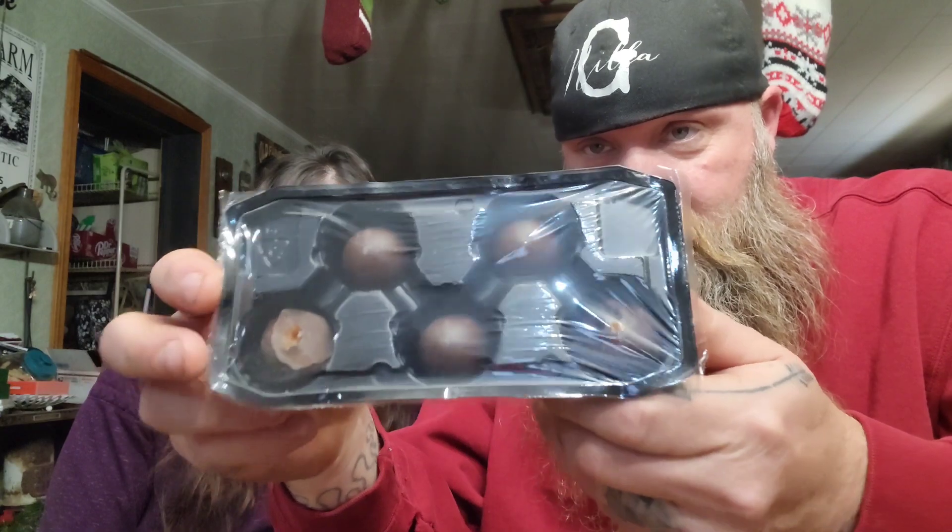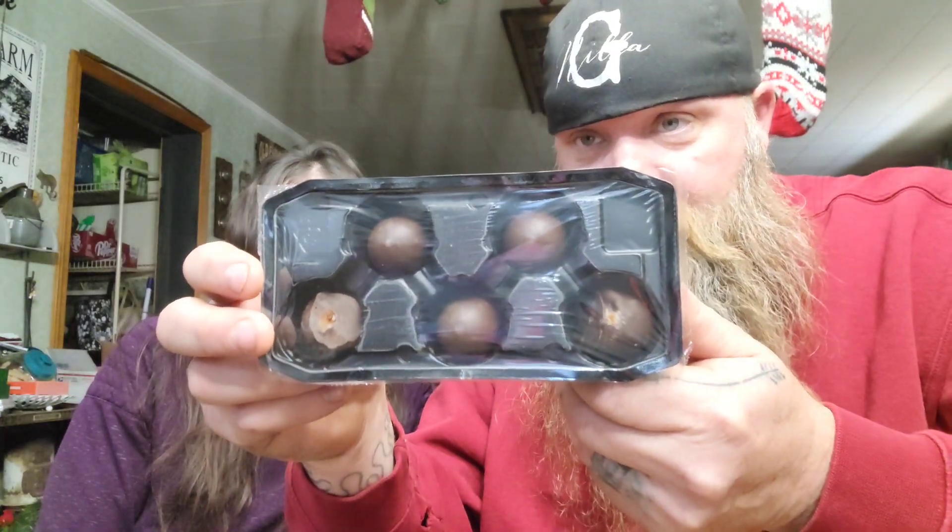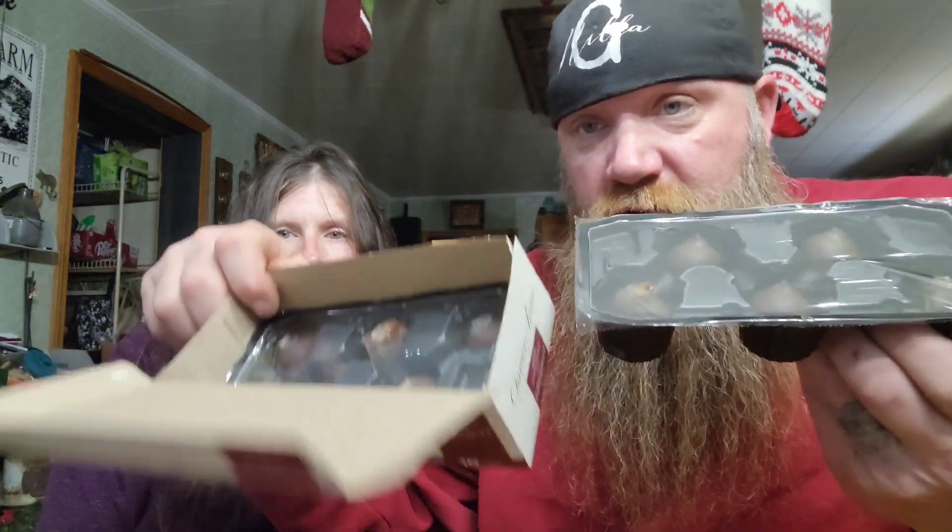This is Queen Anne's dark chocolate and coconut chocolate-covered cherries, perfect for the holiday season. I think we found these at Walmart. The package comes with ten cherries — there are two rows.